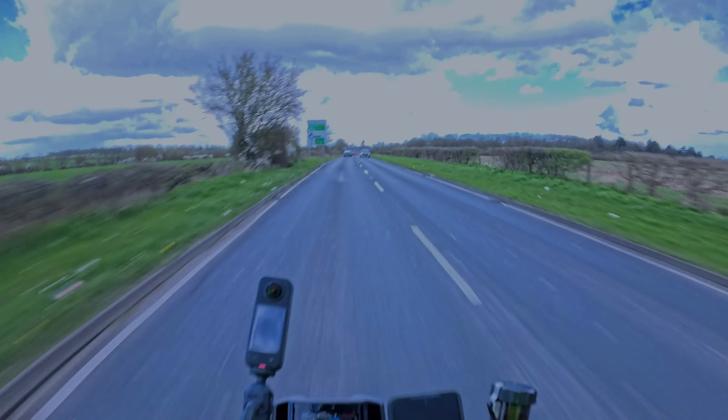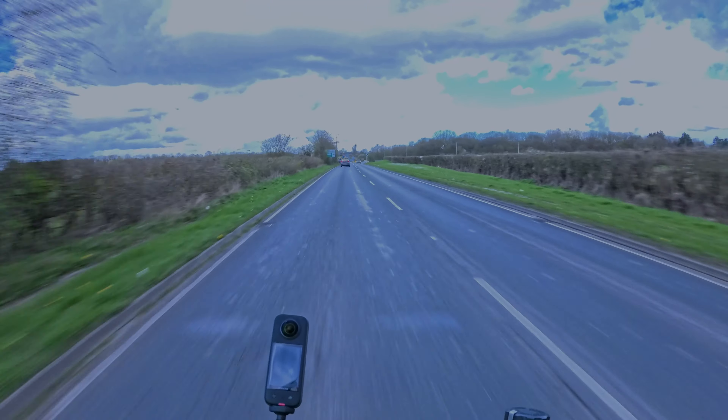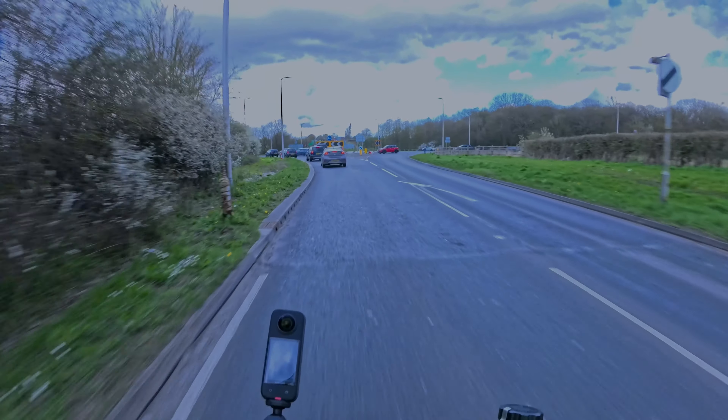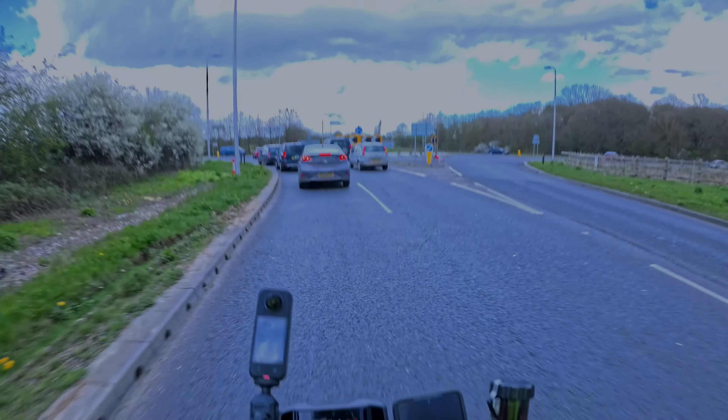Right, ladies and gentlemen, back with the one wheel, two wheels. We are heading to Triumph for a test ride on a Street Triple 765RS. Never ever done a test ride before, so I don't know how it works.